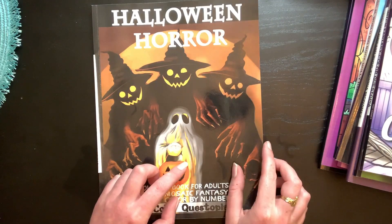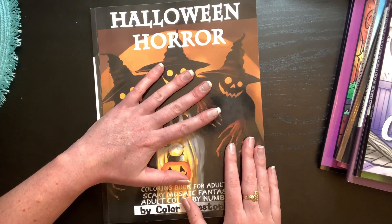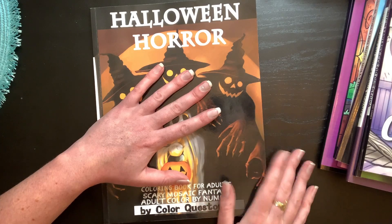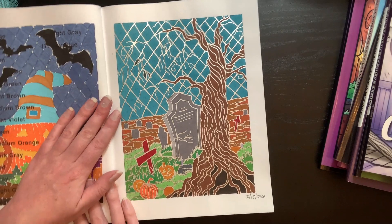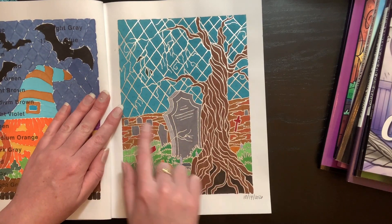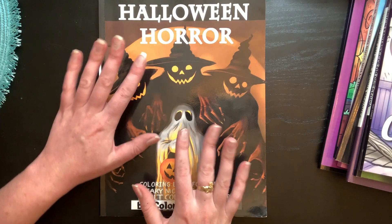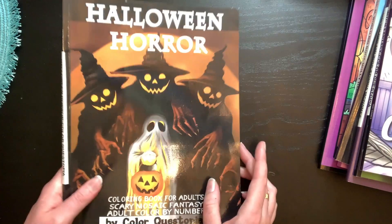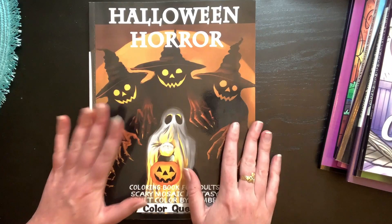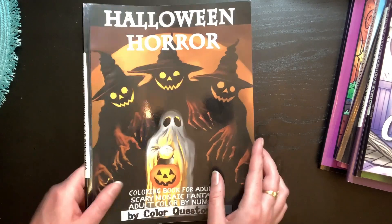Number one on this tag is a tombstone. I'm using Halloween Horror — which I believe is now just called Halloween — by Colorquestopia. I actually just colored this one yesterday. There's a tombstone here and tombstones in the background. I'm going to try to go through this somewhat quickly since I've got a lot to do this afternoon.